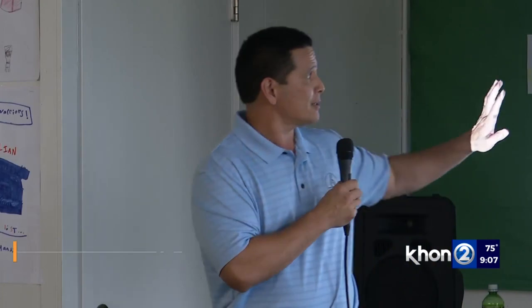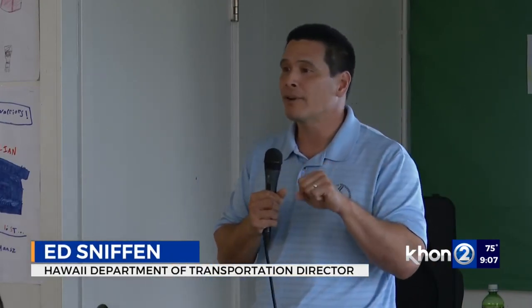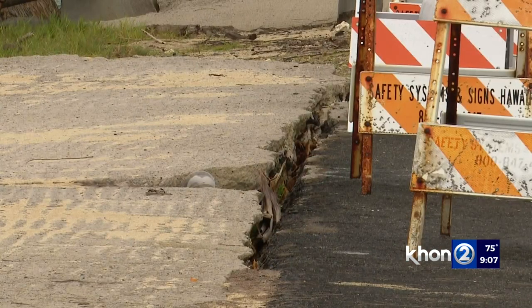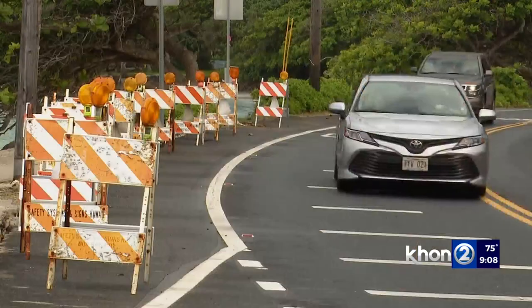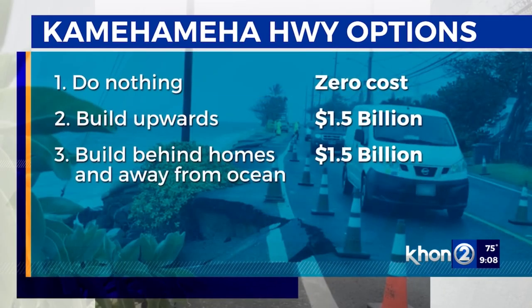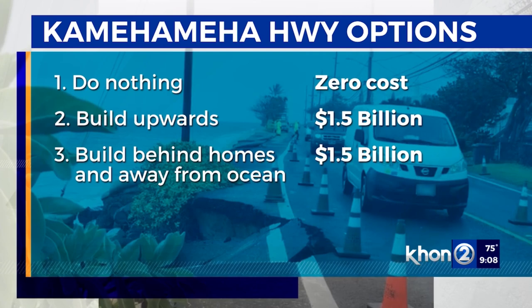Part of the reason that we're looking at this as a midterm solution, a 25-year solution, is because we know we're going to have to do something in the future. We know there's a longer-term solution that has to come. The road will be gone. So we've got to do something about it — either elevate the highway nine feet up so sea level won't touch it, or move it mauka, or do nothing — those are the long-term solutions.